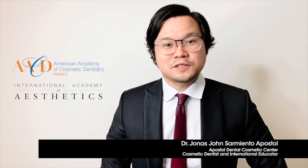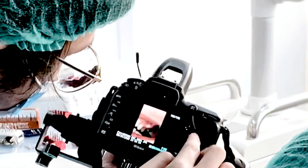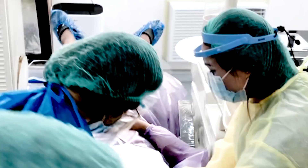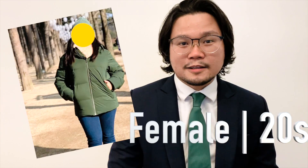Hi guys! This is Dr. Jonas Apostol. It's been a while since I did my last webinar vlog — I'm so busy now. I've been catering a lot of smile makeover patients through the Smile of Hope contest. So I'll be discussing a smile makeover again, this time using zirconia crowns, veneers, and a bridge. It's a combination of treatments for a female patient in her late 20s.